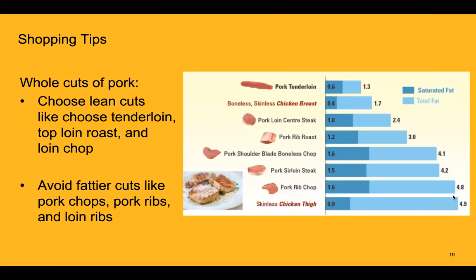Similarly, with whole cuts of pork, it's important to choose leaner options. This diagram shows the breakdown of total fat versus saturated fat. Pork tenderloin has less than one gram of saturated fat. Pork loin, pork rib roast, and pork shoulder are all great options and are comparable in fat content to skinless chicken breast or chicken thigh. Avoid fatty cuts like pork chops, pork ribs, and loin ribs.